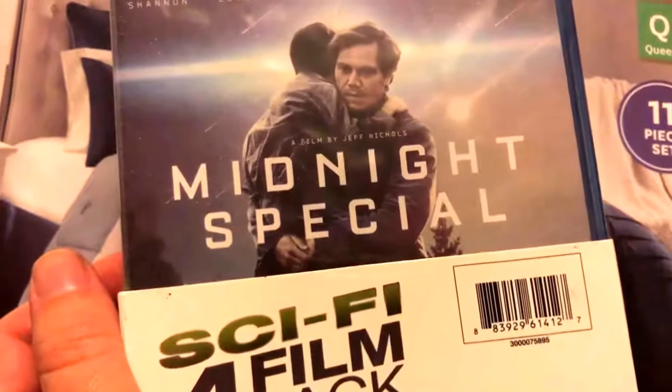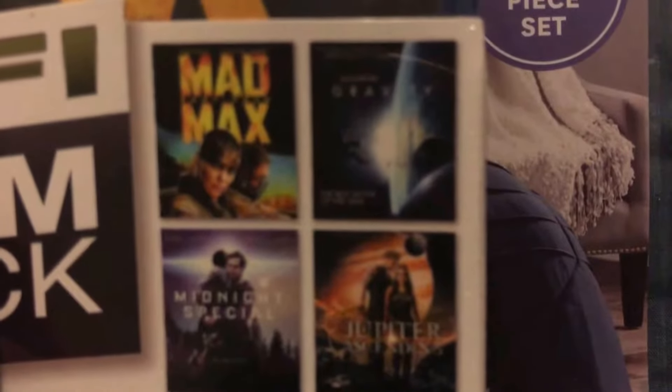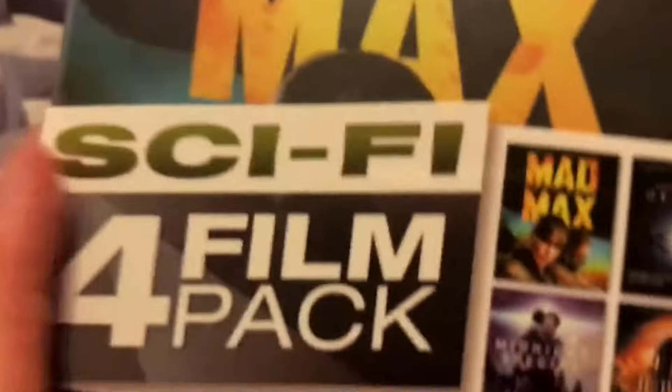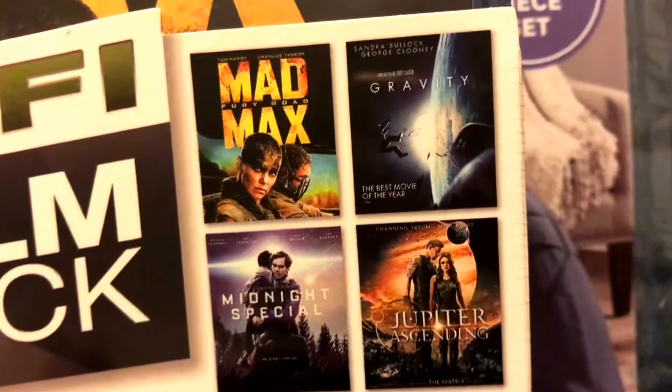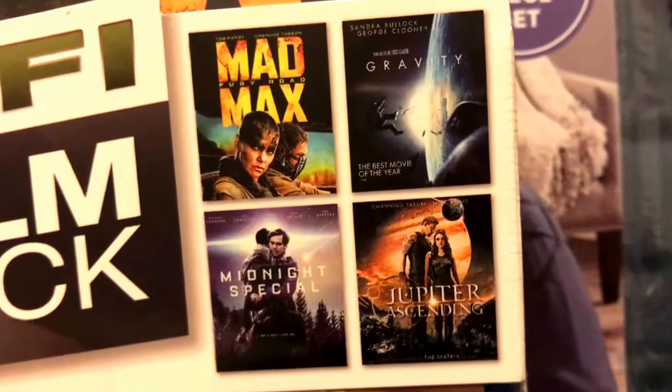The last thing I bought at Walmart was a four-pack sci-fi DVD set — Mad Max, Gravity, Jupiter Ascending, and Midnight Special. I don't know what Midnight Special is about. I like Mad Max, and Gravity is pretty good, though I already have it on my computer somewhere.